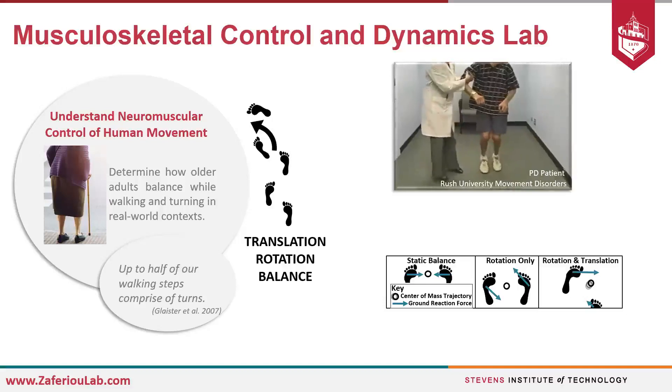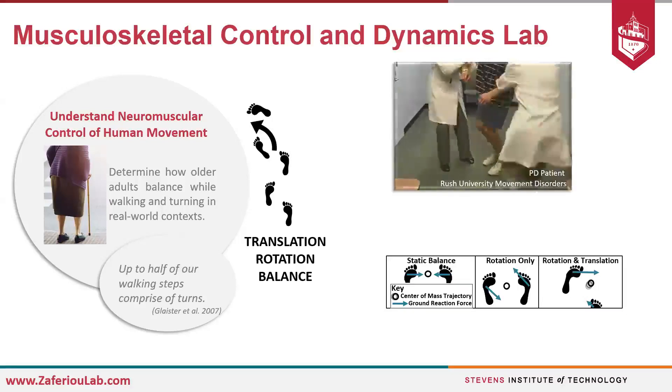Here's an example of a person with Parkinson's disease struggling to turn in the clinic.